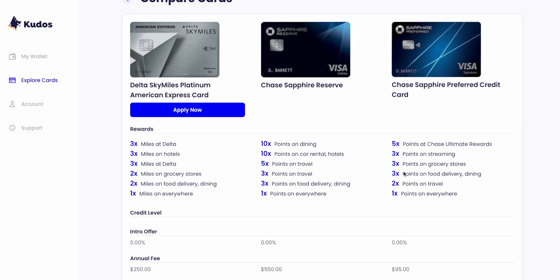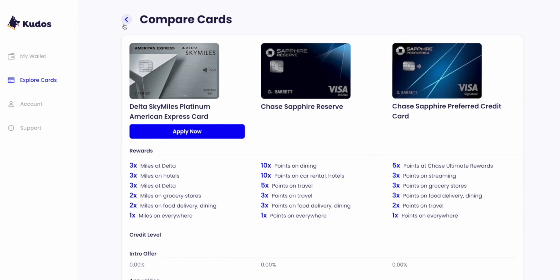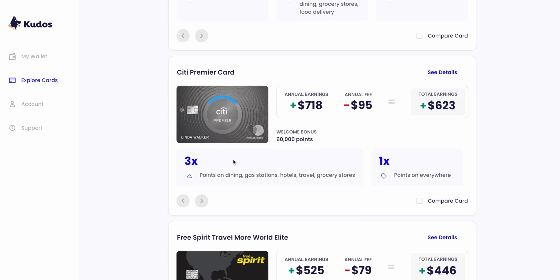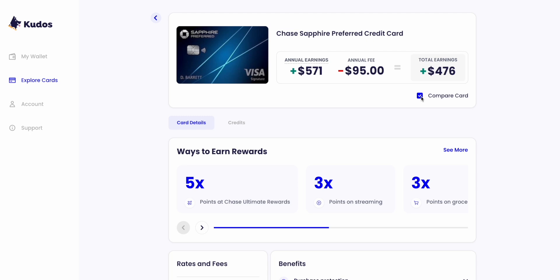However, the comparison tool will only show you a summarized version of already summarized information about the card. If you want to know more details before applying, just go back to the Explore Cards homepage, find the card you're interested in, and in the top corner click on See Details — all the basic information will appear about that card. Towards the top will show the potential earnings you will get when you use this card. At the moment, the numbers are based on average Kudos member spend and average consumer spend.